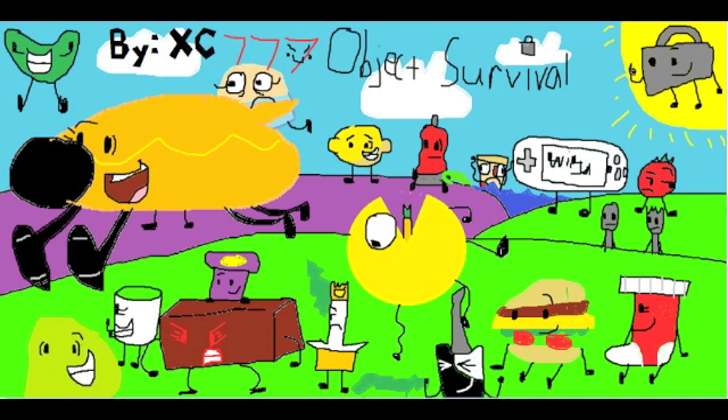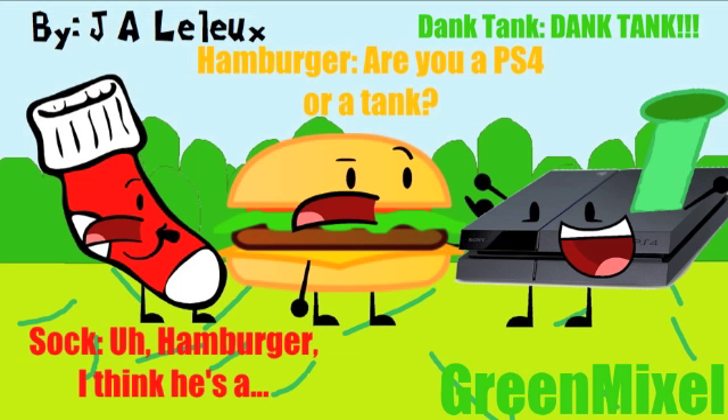Next up we have J.A. Lilux. That comic is pretty funny. The one with Sock and Hamburger on it is pretty good, and the PS4 is really funny. Ben, can you voice Hamburger real quick, and I'll voice Sock? 'Hamburger, I think he's a... are you a PS4 or a Tank?' 'Tank, Tank.' That was pretty funny. This is a really nice comic. What do you guys think? I really like the way it looks — the background and stuff looks really good. Not to mention the comic's pretty funny. I think it's really funny, and I like how they put the PS4 on there — well, the Dank Tank. I like how they use the actual bodies. Good job.